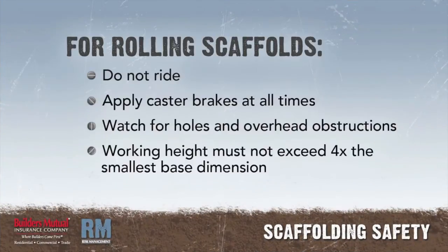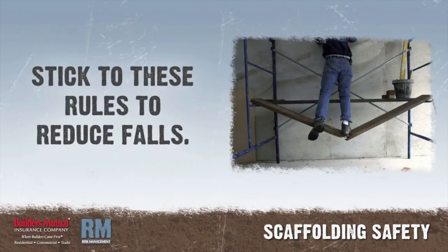Additional tips for rolling scaffolds: do not ride rolling scaffolds. Apply caster brakes at all times when scaffolds are not being moved. Watch out for holes in the floor and overhead obstructions. The working platform height of a rolling scaffold must not exceed four times the smallest base dimension, unless guided or otherwise stabilized. Stick to these rules and falls should be kept to a minimum.